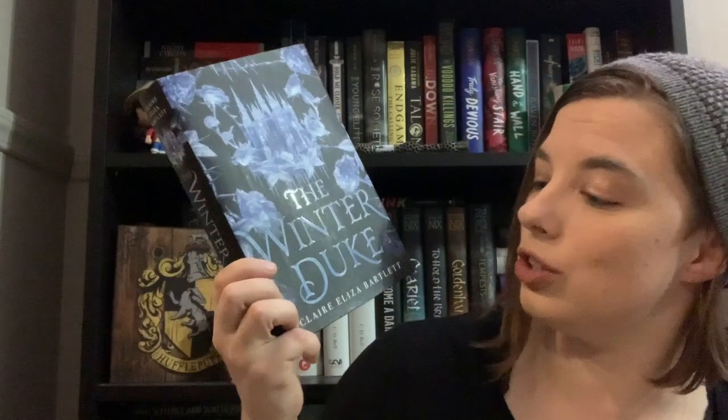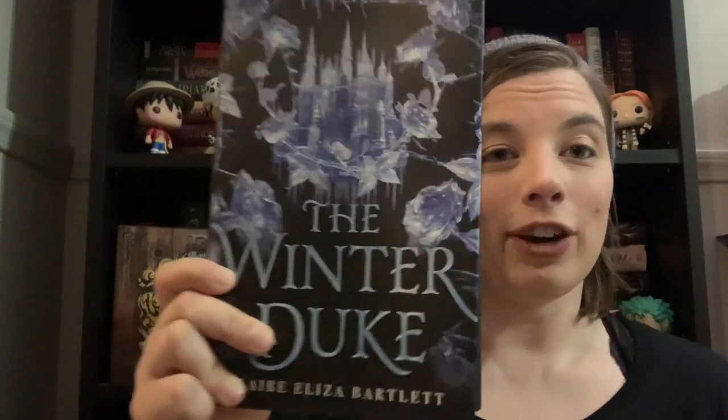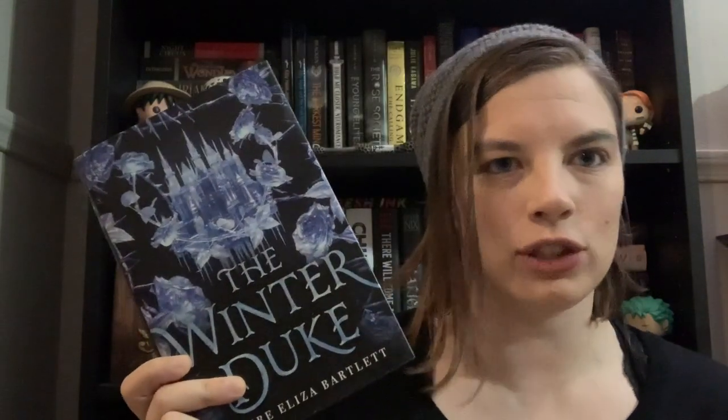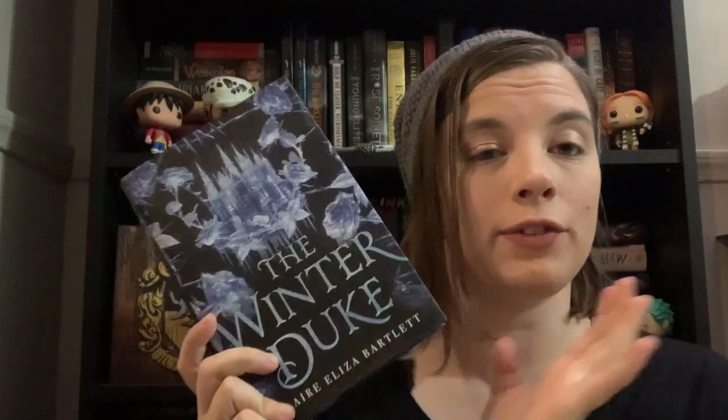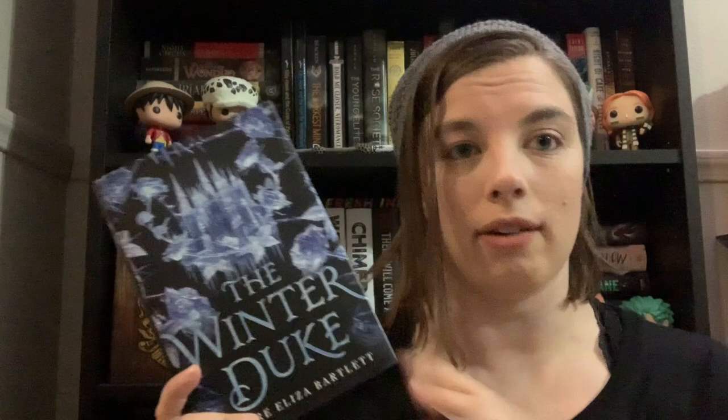The first book is from the Spearcraft quarterly box, and that is The Winter Duke by Claire Eliza Bartlett. I don't know a lot about this book except that it has a gorgeous cover and I believe it is a retelling of sorts. If you're interested, check out my unboxing because I do read the description and get a little more into it.